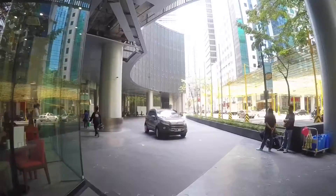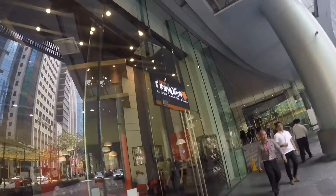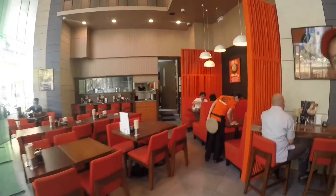Ramen Kagetsu Arashi was established in 1992 and is one of the largest ramen chains in Japan, with more than 290 outlets worldwide including Singapore, Taiwan, and now the Philippines.